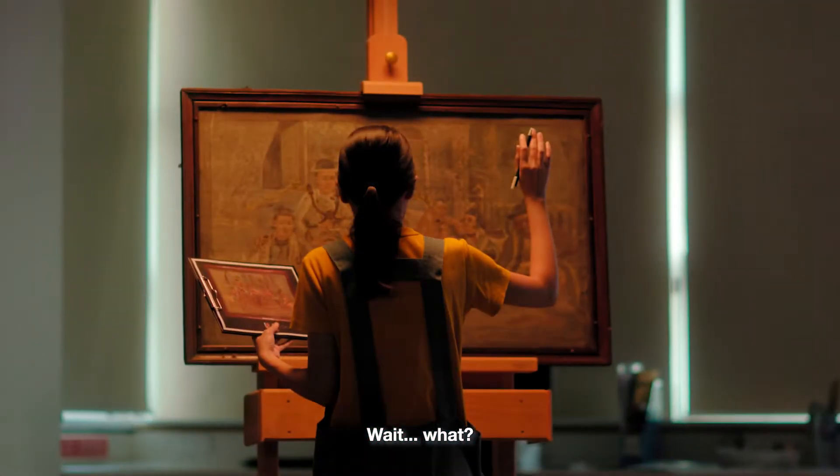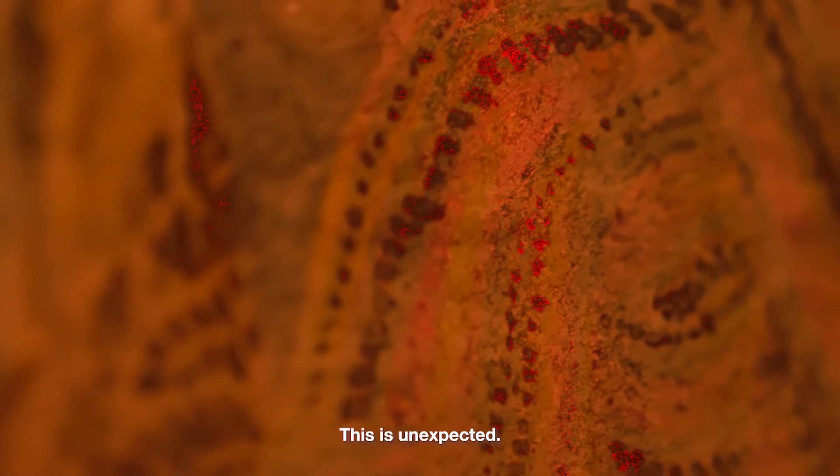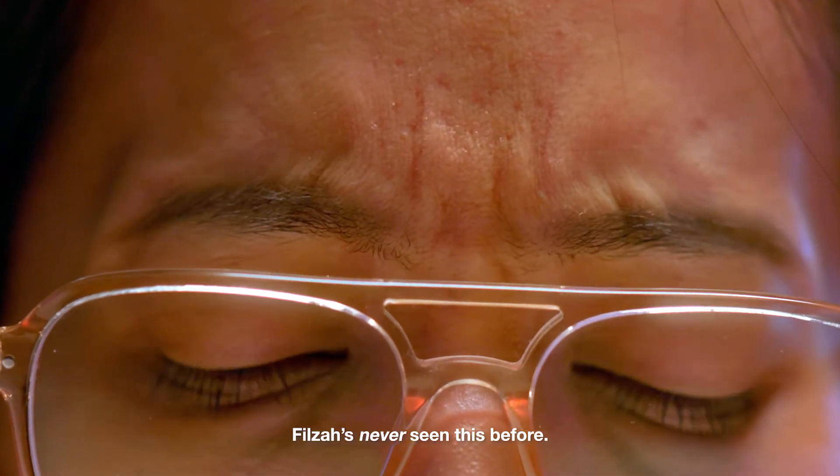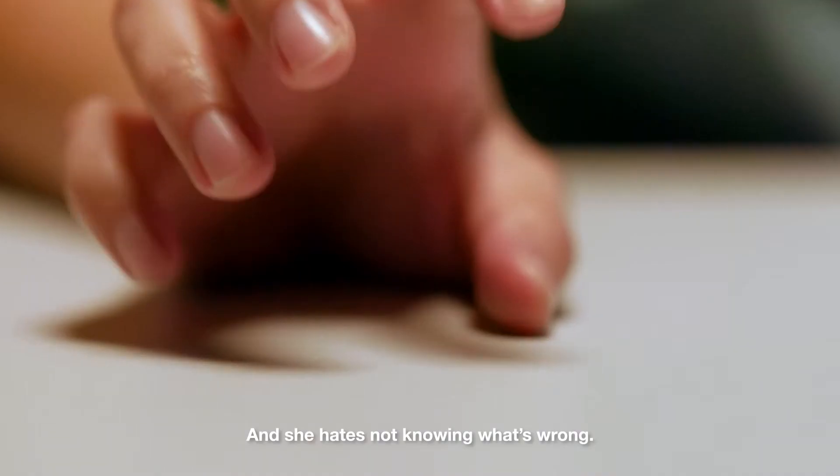This is unexpected. What's that defect on the painting? Filza's never seen this before, and she hates not knowing what's wrong.